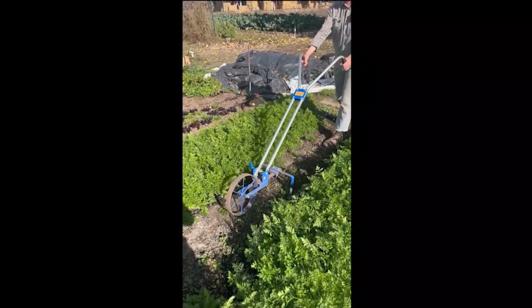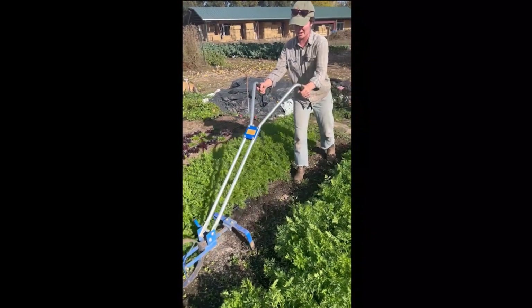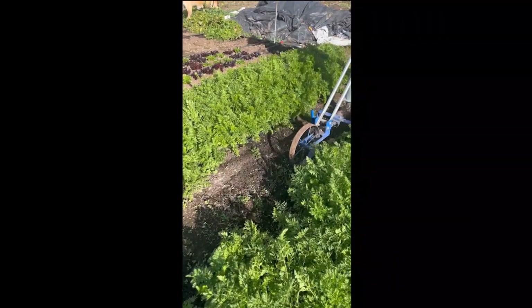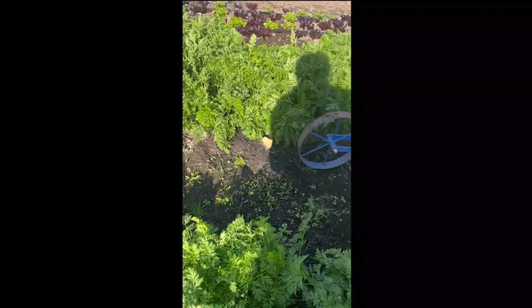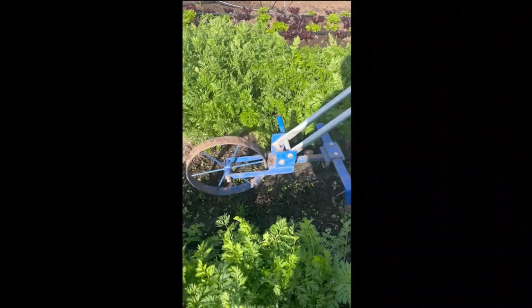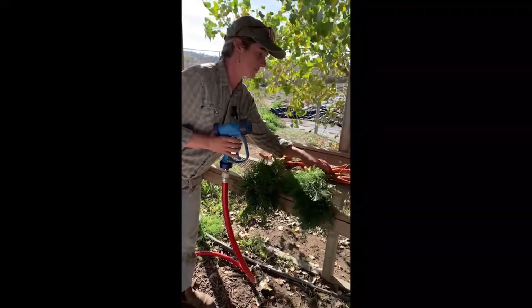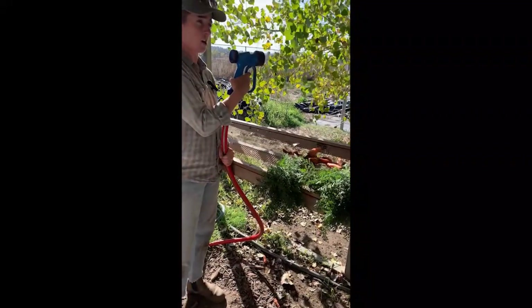What I'm doing here is keeping the carrots weeded. This is a really important part of harvesting carrots. In order to get a good harvest, we want to make sure that your beds are totally weed free, because weeds will really outcompete the carrots. If you have too many weeds, the carrots will be a lot smaller and you won't have quite as many. For the customers, we're going to make them nice and clean with this handy-dandy high-pressure hose.